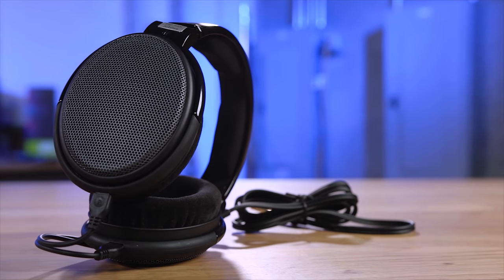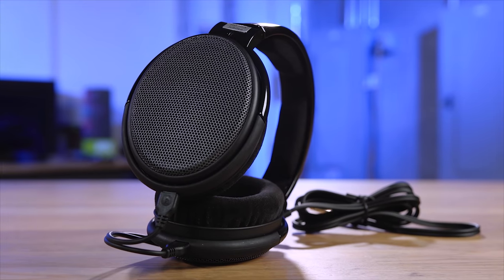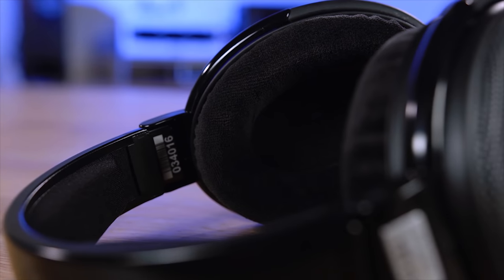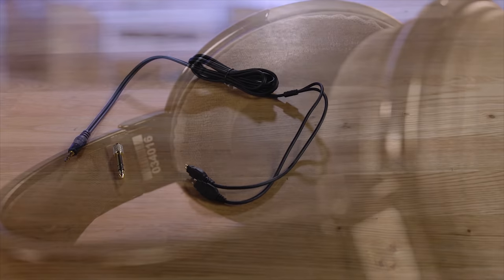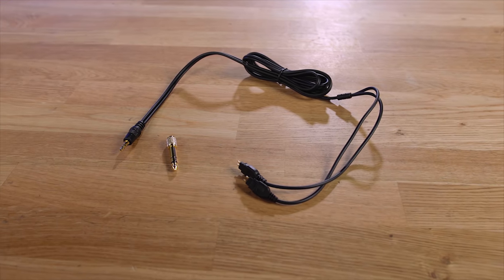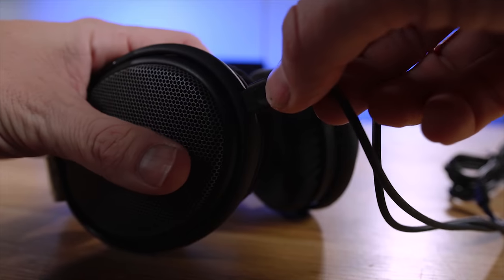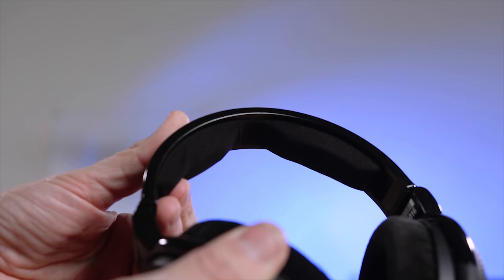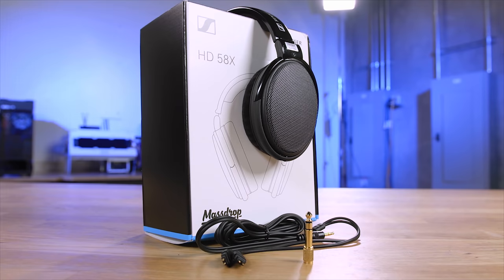The Sennheiser HD 58X Jubilee headphones offer everything audio enthusiasts desire, continuing from a long line of innovation. Weighing in at just 260 grams, with a gold-plated connector, 1.8-meter detachable cord, and full rich sound, the HD 58X from Drop is the obvious choice for those serious about sound. Sign up for Drop — it's always free — and take advantage of this deal by heading to Drop using the link in the description below.